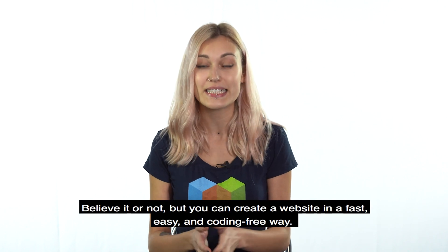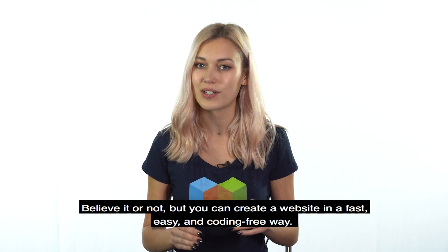Hi, I'm Irma. Believe it or not, but you can create a website in a fast, easy, and coding-free way.